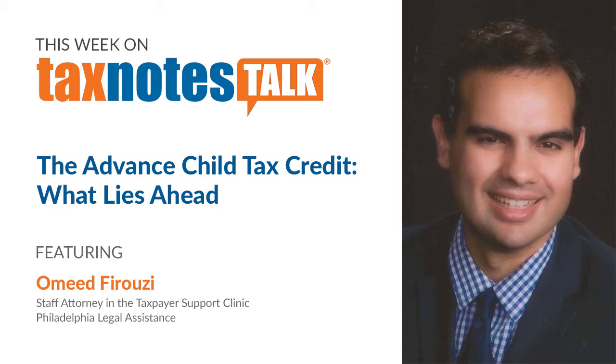Before we get started, I should note that we're still recording this podcast remotely, so please excuse any background noises you may hear. Thanks, Omid, for joining me today to talk about the implementation of the Advanced Child Tax Credit as we approach the July 15th start date for distributions. The implementation timeline has been relatively short. The American Rescue Plan Act was enacted in March, and the IRS has been putting out information at a rapid pace, issuing new FAQs and setting up a web-based assistant to help taxpayers determine their eligibility.